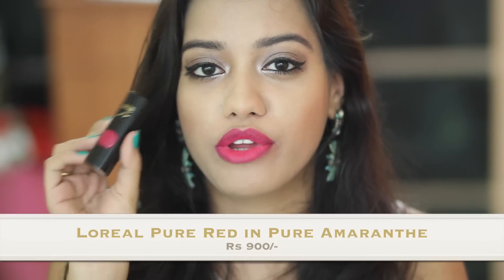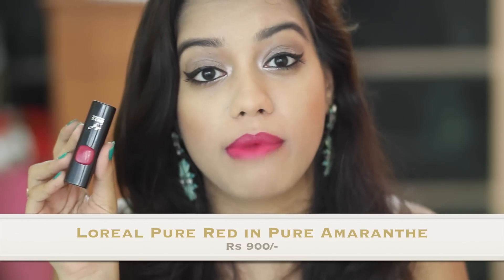Moving on from one vibrant pink lipstick to another — this is the L'Oreal Pure Red in Pure Amaranthi, which is by Chinese star Gong Li. This shade definitely stood out from all the other Pure Red shades. It's not necessarily red — it's a very bright fuchsia pink and it's matte.